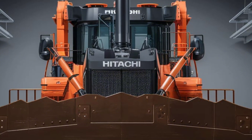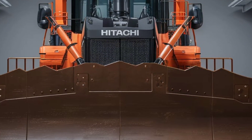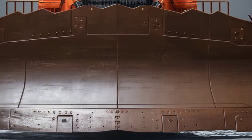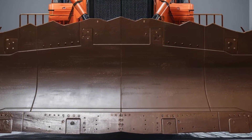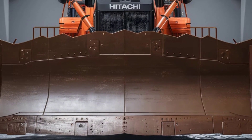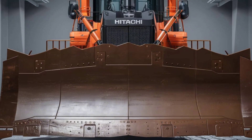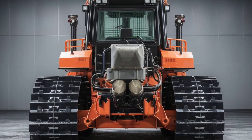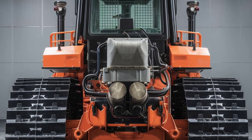"Investing in the HPX 90 was a no-brainer for us. The fuel savings alone are remarkable, but when you factor in the reduced maintenance costs and increased productivity, it's clear this machine pays for itself. Plus, our clients appreciate the focus on sustainability — it's a win-win." Whether you're tackling massive earthmoving projects, fine grading tasks, or anything in between, the Hitachi HPX 90 is up to the challenge.